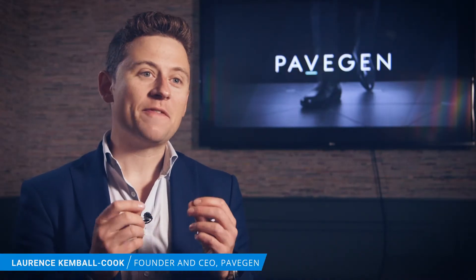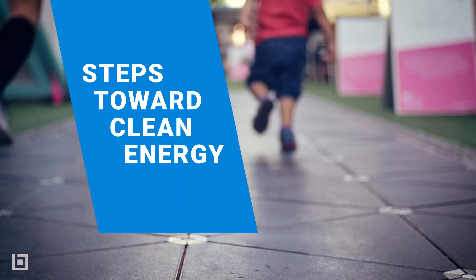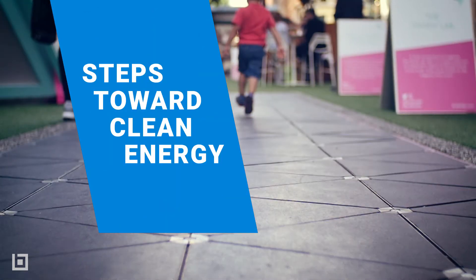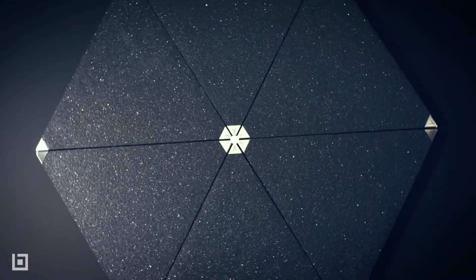My name is Lawrence Kemble Cook and I'm the founder and CEO of PaveGen. We make floors that convert the weight of your footsteps into electrical power. I built the first prototype in my bedroom at university, and it showed the viability of generating energy from a footstep. My vision for this is to put over a million PaveGen tiles into every major global city.